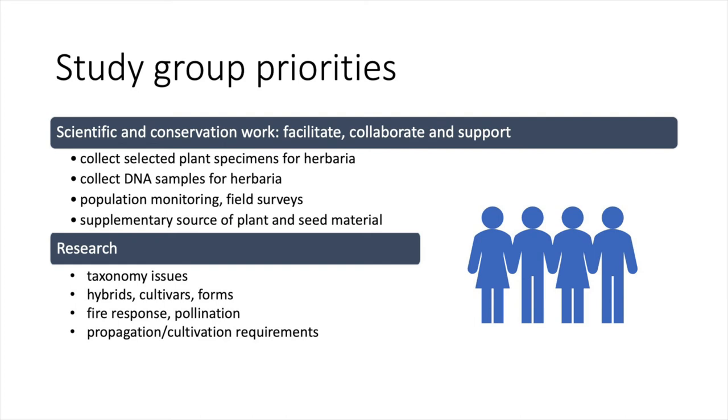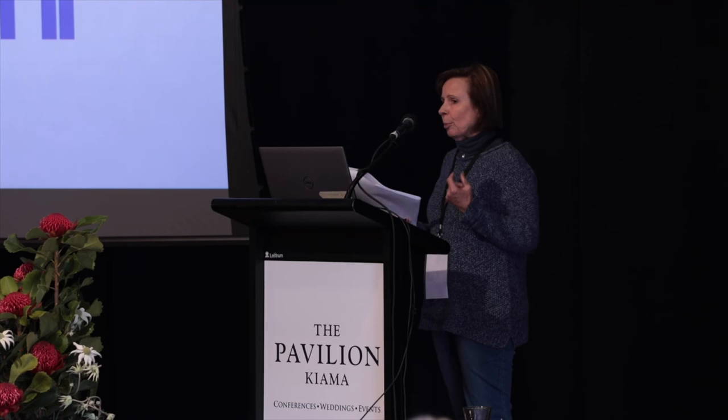Collecting DNA samples is a big area — we don't have DNA samples in herbaria at the moment, apart from the dried specimens. We're also focused on general population monitoring, field surveys, and we can act as a supplementary source of plant and seed material.